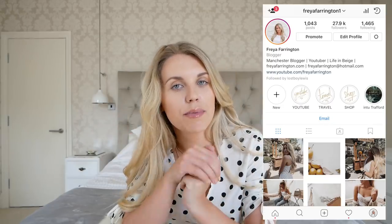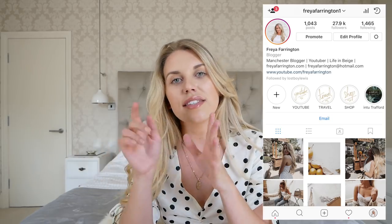Before we jump into the haul, I'll just say I got this cute little polka dot dress from Boohoo recently. I currently have a discount code with them which is Freya25. If you didn't see my Boohoo haul then I will leave that linked below. Also don't forget to head over to my Instagram which is FreyaFarrington1 — I have a little shop tab where you can see my top picks, simply swipe up to shop, use the discount code and get 25% off.